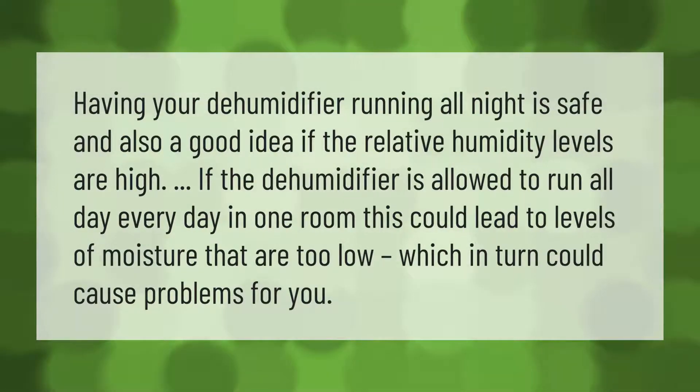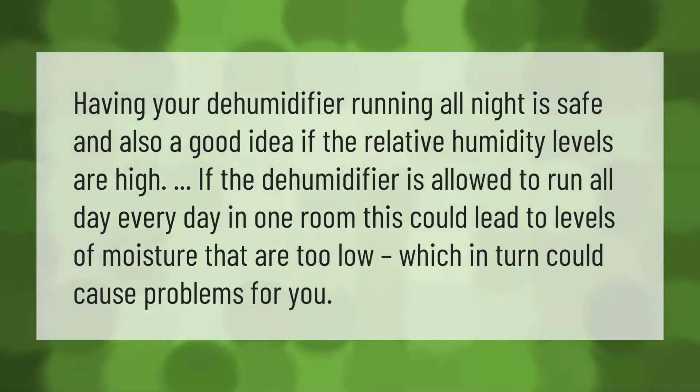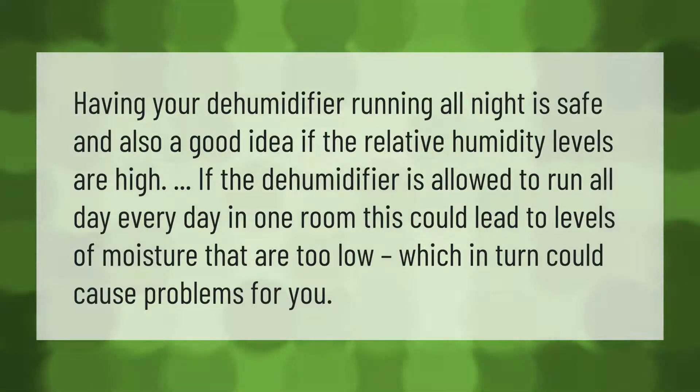Having your dehumidifier running all night is safe and also a good idea if the relative humidity levels are high. However, if the dehumidifier is allowed to run all day every day in one room, this could lead to levels of moisture that are too low, which in turn could cause problems for you.